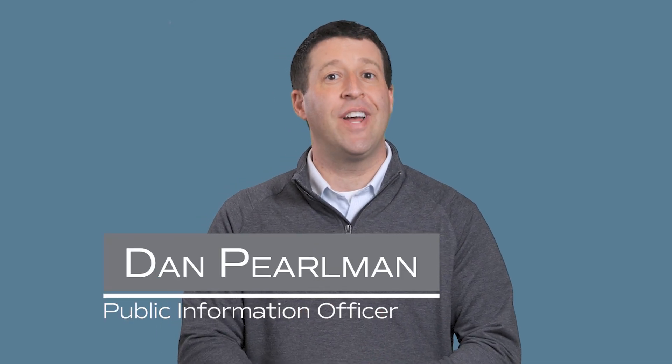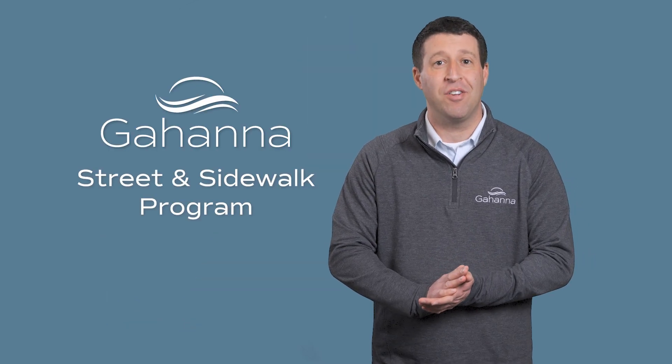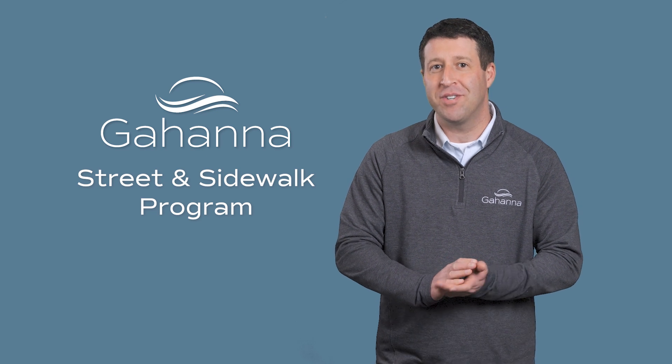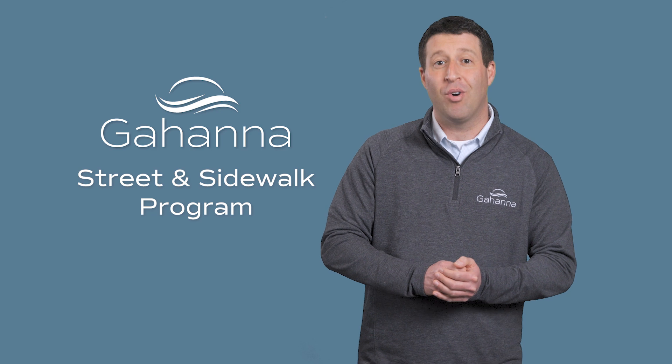Having safe streets and sidewalks that are in good condition are a top priority for all of us here in Gahanna. Each year the city invests millions of dollars in rebuilding and maintaining our streets and sidewalks. The purpose of this video is to share some information with you as to what you can expect to see when work is being done in your neighborhood.